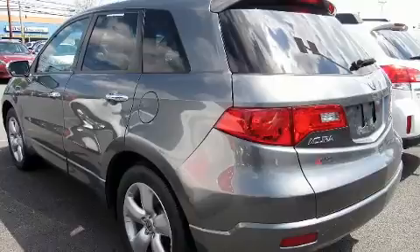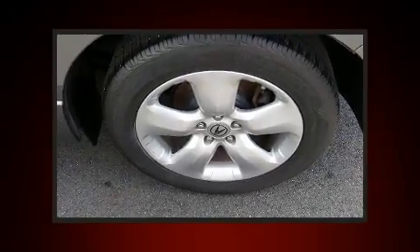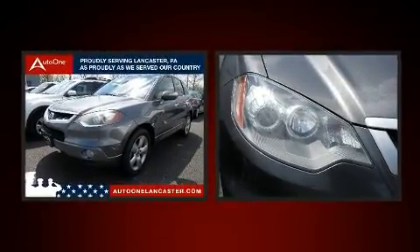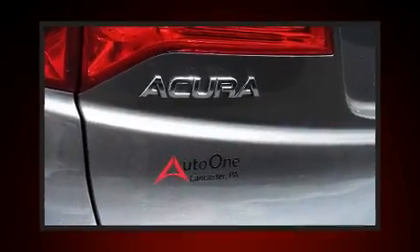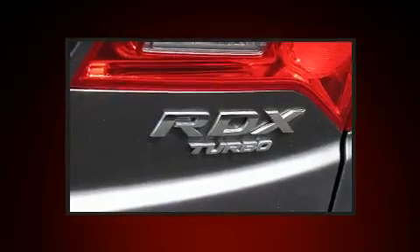Acura infused the interior with top-shelf amenities such as one-touch window functionality, front fog lights, power moonroof, and power front seats. Premium sound drives seven speakers, providing you and your passengers a sensational audio experience.